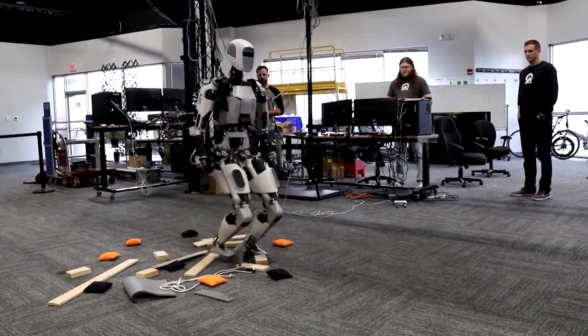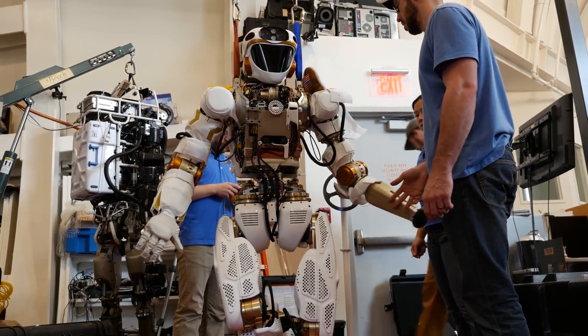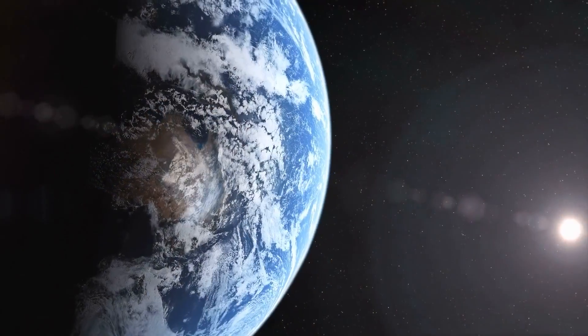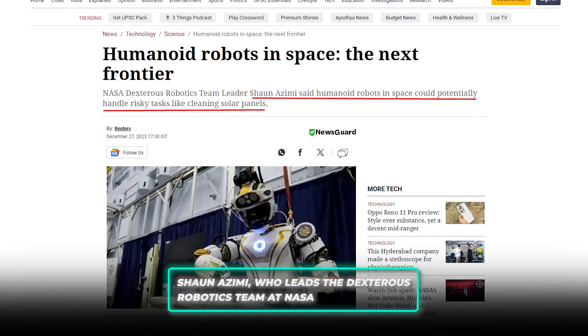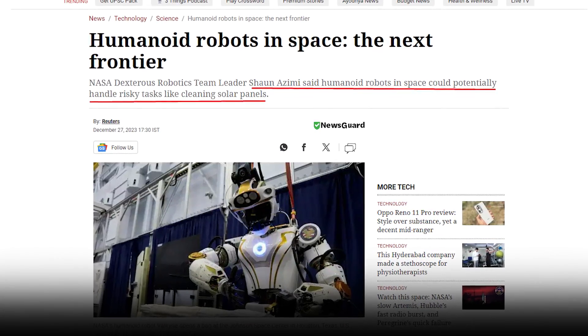Imagine a future where these humanoid robots are out in space doing things we humans can't — like having a super smart space buddy that's always ready to go. Valkyrie is learning and getting ready for some out-of-this-world adventures. Sean Azimi, who leads the Dexterous Robotics team at NASA, says that humanoid robots like Valkyrie are destined for more than just looking like humans.